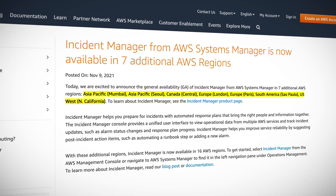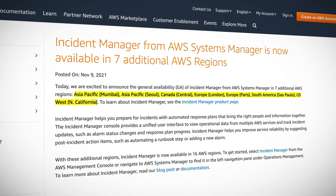Incident Manager helps you prepare for incidents with automated response plans. An incident could be anything alerting in your own CloudWatch alarms, such as CPU usage alarms, storage capacity alarms, and so on. The Incident Manager console provides a unified interface to view operational data from multiple AWS services and track incident updates, alarm status changes, and response plan progress. With these additional regions, it's now available in 16 all up, so there's surely one close to you if you'd like to check it out.